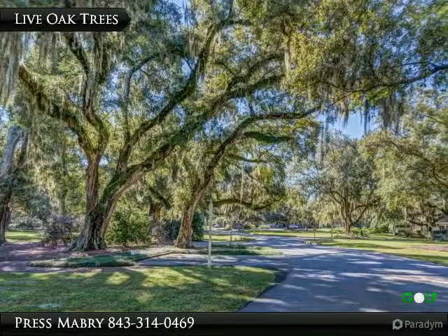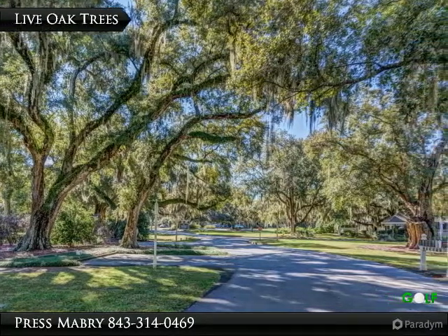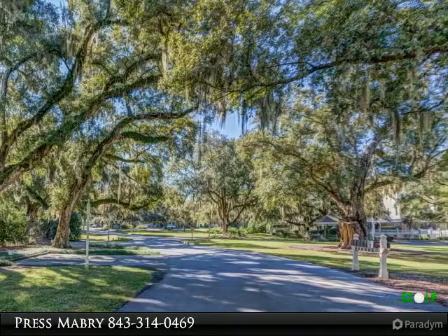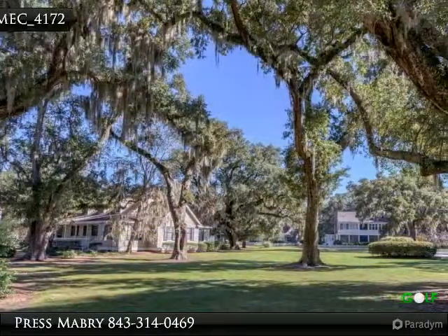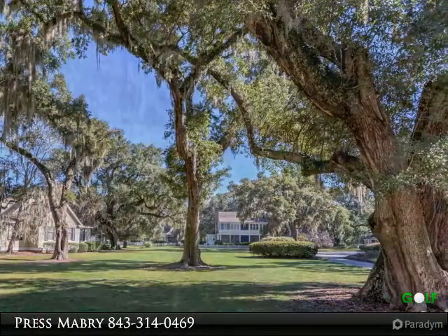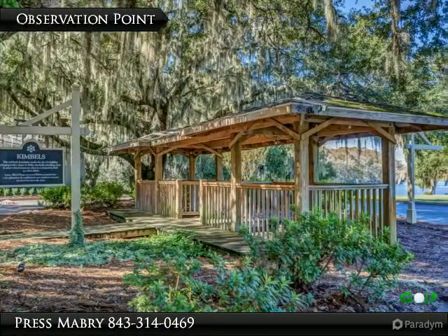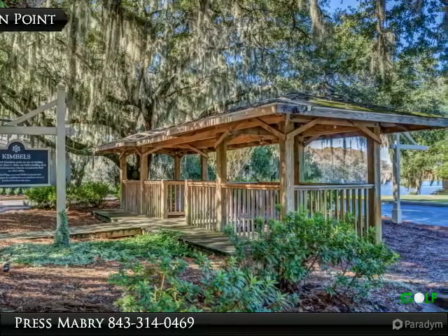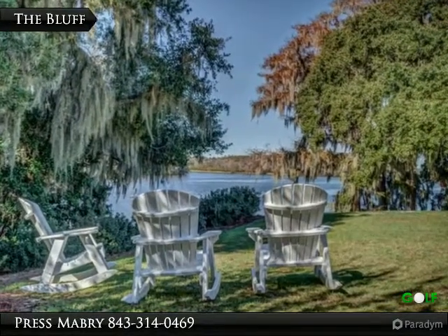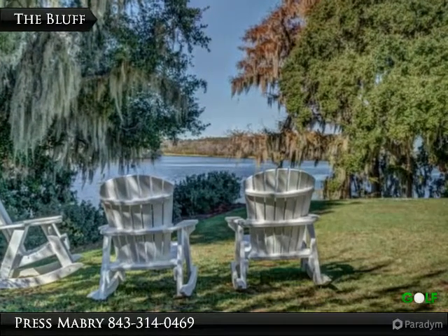The live oaks abound in Wachesaw Plantation. These Lowcountry beauties are several hundred years old and have withstood hurricanes and ice storms for hundreds of years. This gazebo covers the remains of the original planter's home foundation, adjacent to Kimbells restaurant overlooking the beautiful Waccamaw Bluff, and has been the site of many weddings and club parties over the years.